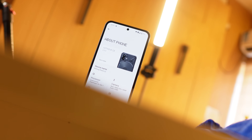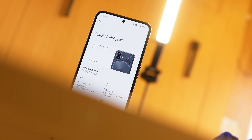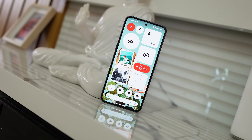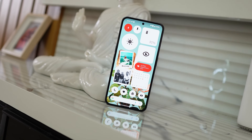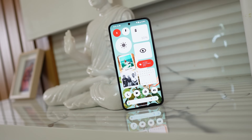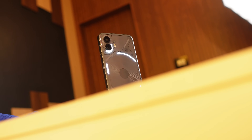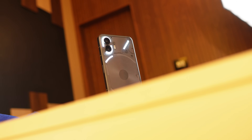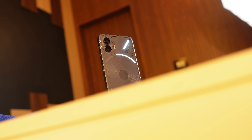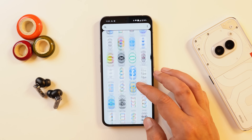Hello guys, welcome back to yet another video. Finally, the most awaited update for Nothing Phone 2 has been released by Nothing. This update brings a lot of improvements, majorly in the camera segment, and also the fluidity. After this update I can confirm Nothing Phone 2 runs quite smooth. In this video we'll talk about every change and also the camera performance, because we've taken a few photos after this update and you guys will be shocked to see the results.